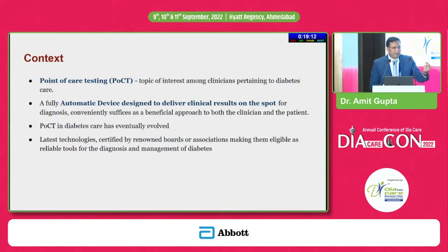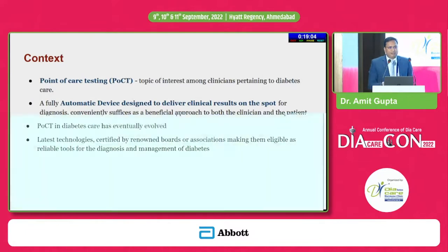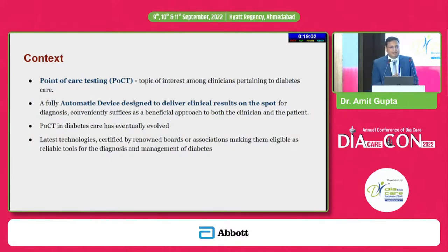Number one, we are using a glucometer. Number two, we are using a BP instrument — it is also a point of care device. And number three, we are using an ECG machine. So when we talk about non-communicable diseases, these three devices are very simple, which we are using very regularly in our clinical practice.